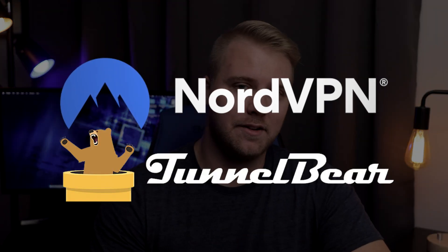What's up guys, Lucas here, and in today's video I'm going to be doing a quick comparison review between NordVPN and TunnelBear. So if you've been wondering which is the better VPN service, then you are in the right place.